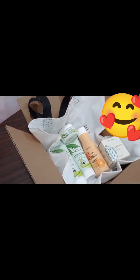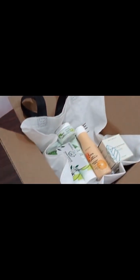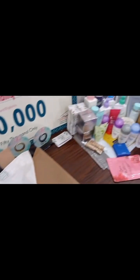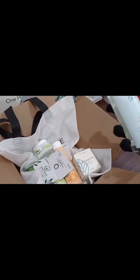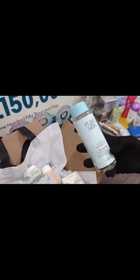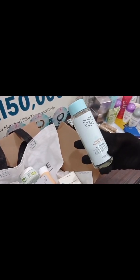The customer has made a full advance payment, so I have dispatched their products and also included a generous gift. I am going to give them a Pure Skin Toner as a gift. You might wonder why I'm giving a toner when one is already included — the Pure Skin Toner is a clarifying toner for daily use and is the best ever product.